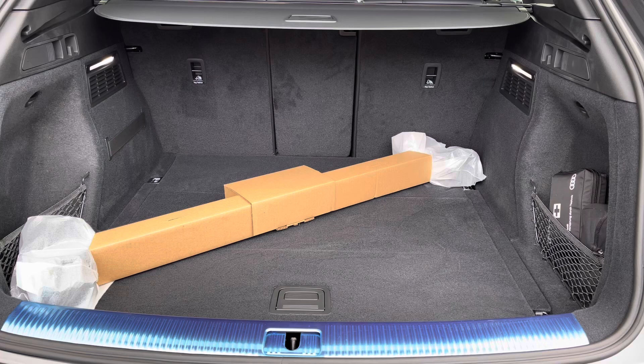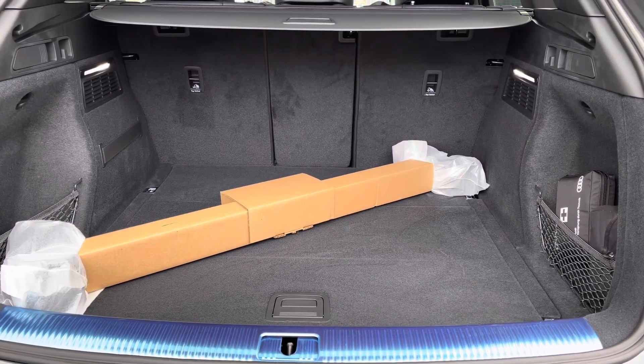There's a huge amount of boot space — I've kept the roof rails in for a size comparison. No trouble fitting luggage or shopping bags in.